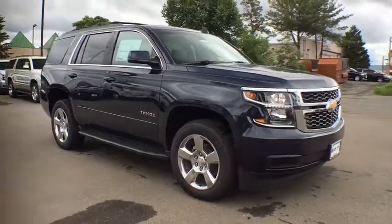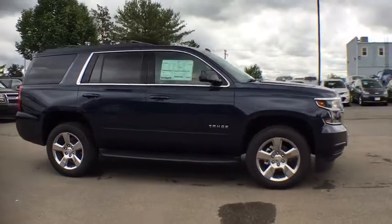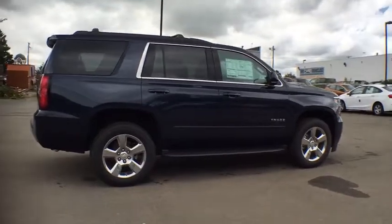The 2017 Chevrolet Tahoe. This vehicle is powered by a four-wheel drive, eight-cylinder, 5.3 liter engine, and comes with a six-speed automatic transmission.